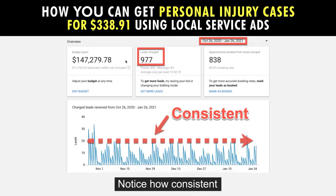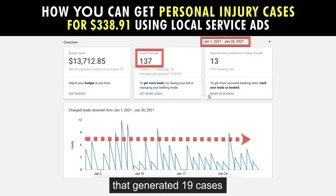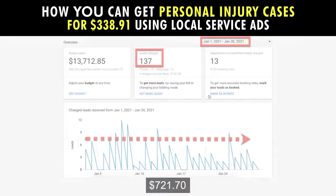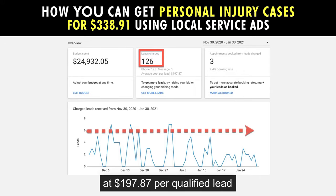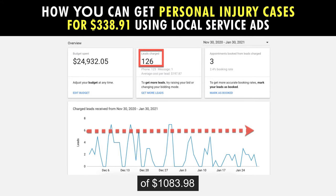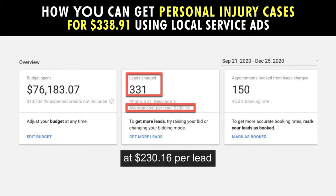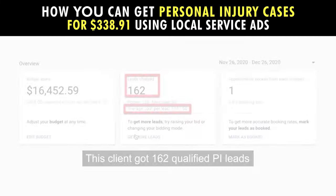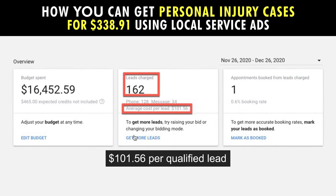Notice how consistent the lead volume is. This client got 137 qualified PI leads in one month at $100.09 per qualified lead, generating 19 cases at a cost per case of $721.70. Another client got 126 PI leads in two months at $197 per qualified lead, generating 23 cases at a cost per case of $1,083.98. Another client got 331 qualified personal injury leads at $230.16 per lead in three months, and another got 162 qualified PI leads in one month at $100.56 per qualified lead.